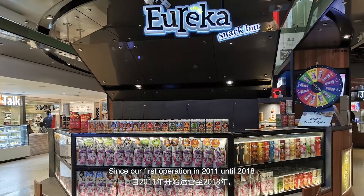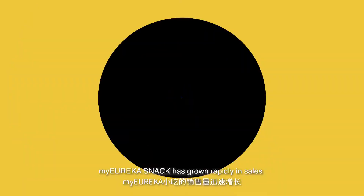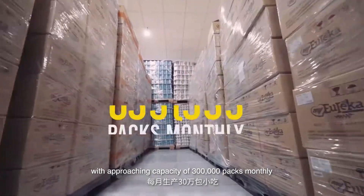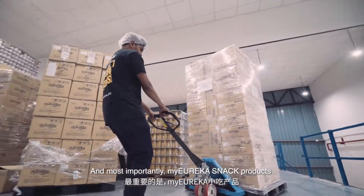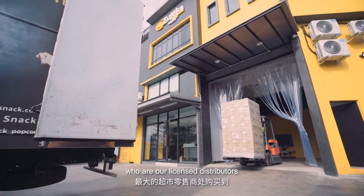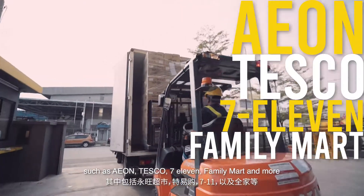When we first started back in 2011 and up until 2018, My Eureka Snacks has grown rapidly in sales with a whopping increase of 800%, with a production capacity of 300,000 packs monthly. And most importantly, My Eureka Snacks products can also be purchased at some of our biggest supermarket retailers who are our licensed distributors, such as Aeon, Tesco, 7-11, Family Mart and more.